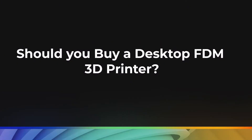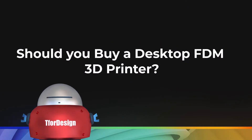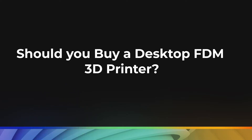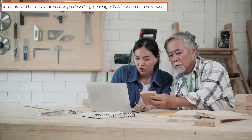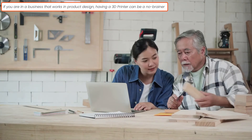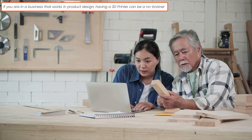In this video, we will discuss whether or not you should buy a desktop FDM 3D printer. The first question you would have to ask yourself is whether or not you need to have an FDM 3D printer, and this comes down to whether or not you would actually use it. If you are in a business that continuously works on designing new products, then getting an in-house printer for the business might be a no-brainer.